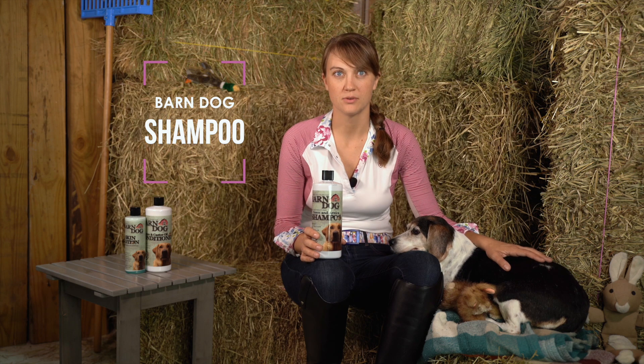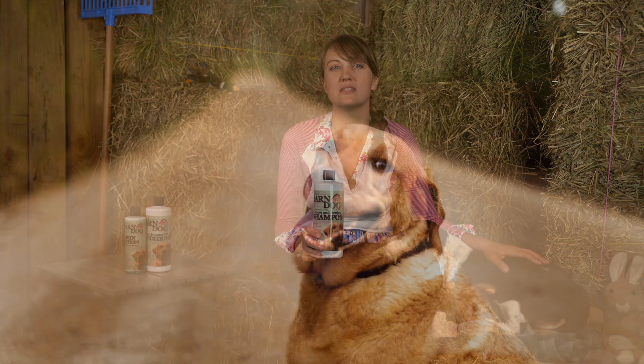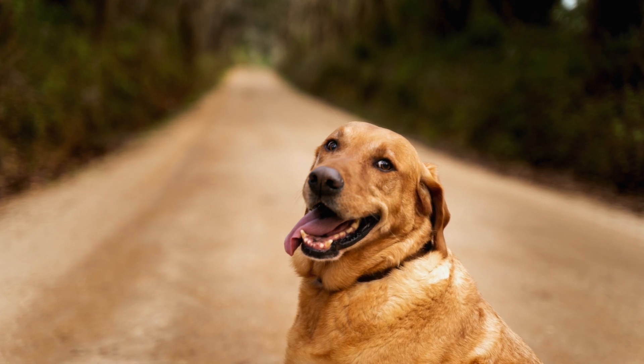Today I'd like to go over the key features of Barn Dog Neem & Arnica Shampoo. One of the most important things to know about our neem shampoo is that we start with a base of inert deionized water. We then add organic neem leaf, arnica, basil leaf, pine bark, and cherry bark. We boil this tea and allow it to steep for 12 hours. This healing tea base means every drop in your neem shampoo is actively working to deliver powerful healing benefits for you and your animals.